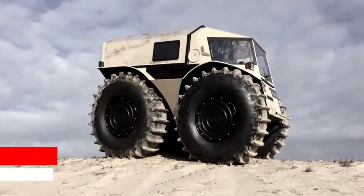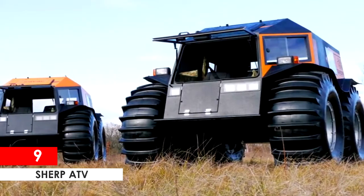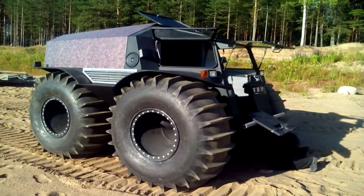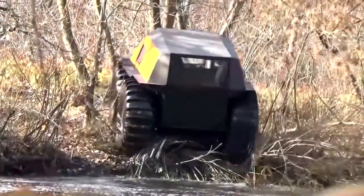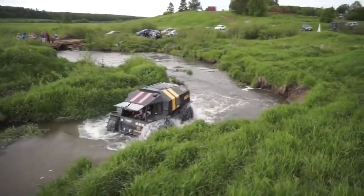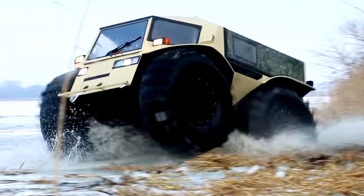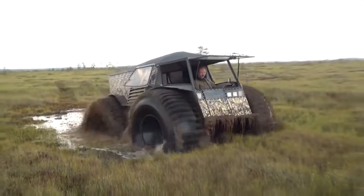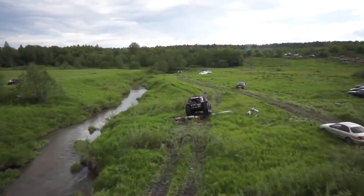Sherp ATV. If you run outside and happen to see one of these things parked on the street, this might be one of your best choices for a vehicle to help you get to the nearest safe zone. The Sherp all-terrain vehicle can literally go anywhere, even across small rivers, lakes, and streams. Yes, this thing can swim. The giant tires on the Sherp ATV are made to move the vehicle through the water at 6 kilometers per hour — which is okay because zombies don't swim well.